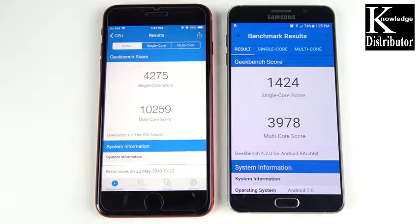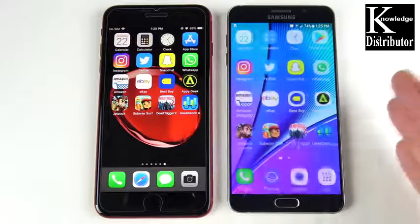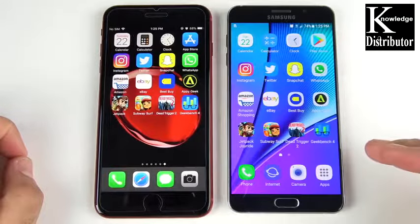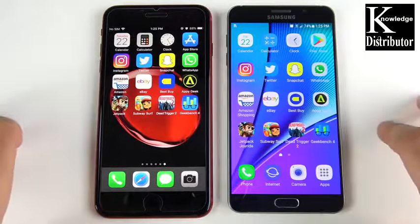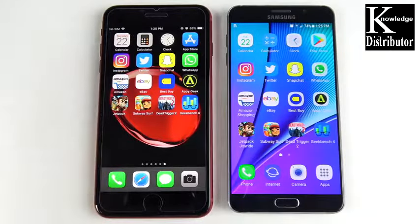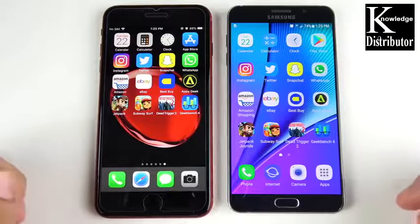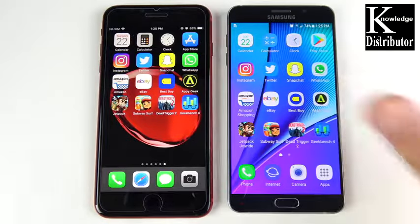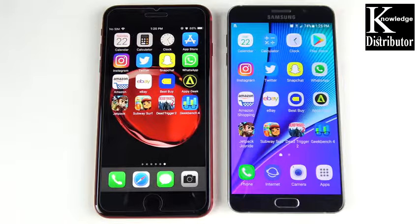Final Geekbench scores are in — a pretty obvious win for the iPhone 8 Plus. However, in everyday use the performance gap didn't seem as massive as the benchmark suggests. The iPhone 8 Plus is the real-world winner. For comparison, the S7 Edge held up a bit better against the iPhone X. If you want to see more older Samsung phones versus newer iPhones, let me know in the comments. If you found this helpful, click like and subscribe — Nick here, helping you master your technology.